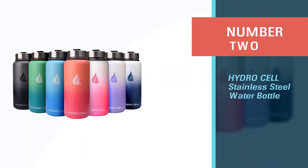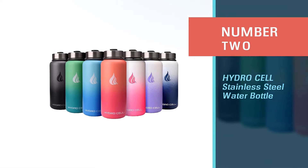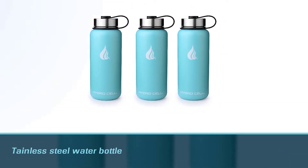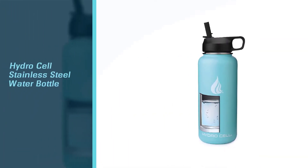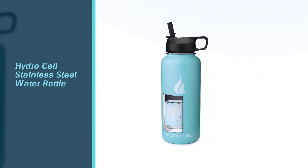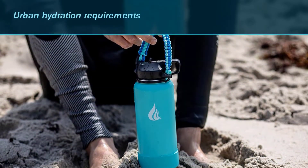Number two: the Hydro Cell stainless steel water bottle. The Hydro Cell is mostly for adventurous activities and yet styled to be an urban companion. The bottle has been tested and designed for adventure sports enthusiasts — whether it is hiking, camping, kayaking, or rock climbing, the Hydro Cell is the ultimate hydration requirement.